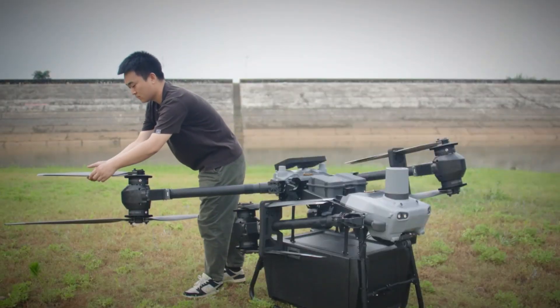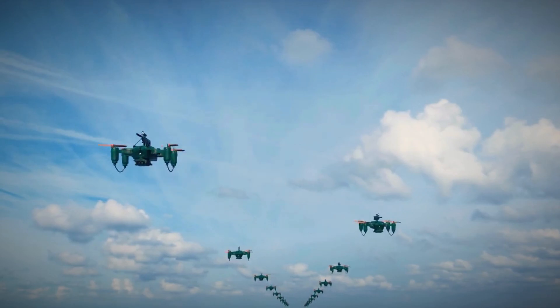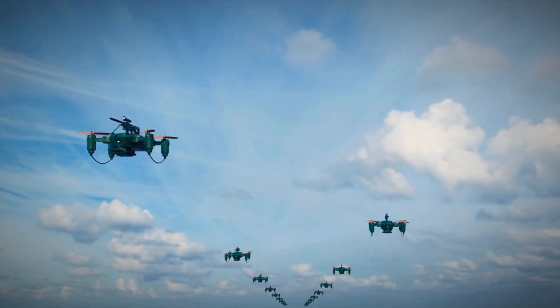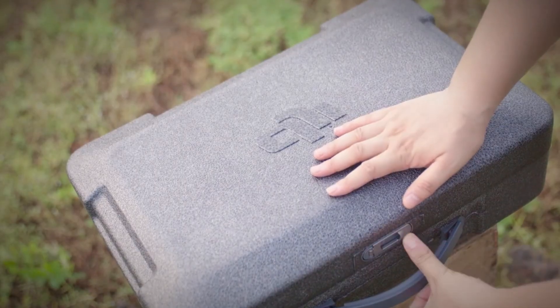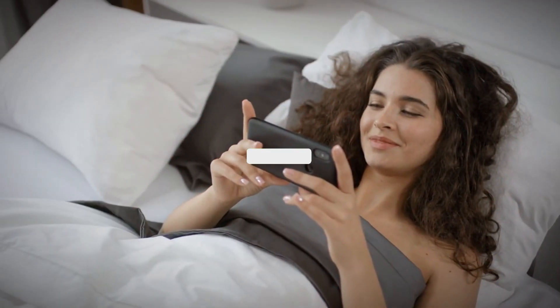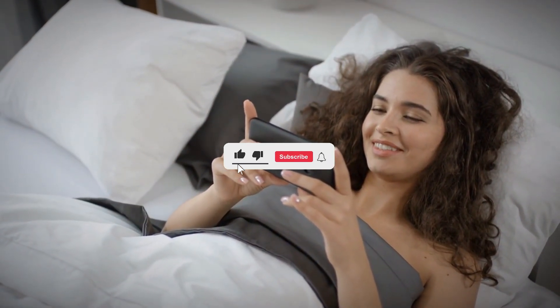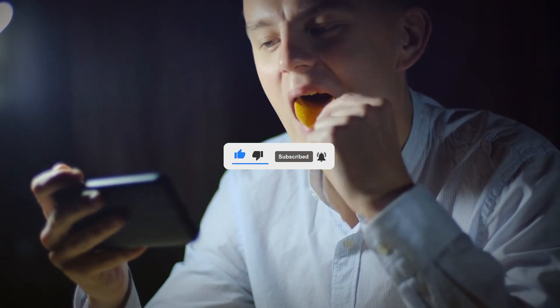As this giant drone prepares to take flight in the U.S., it invites us to envision a future where the skies are not just traversed by machines but are a canvas for collaborative progress, ethical considerations, and the limitless possibilities of human ingenuity. What are your thoughts on the future of drone delivery? Let us know in the comments, and don't forget to like and subscribe for future content.